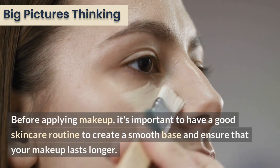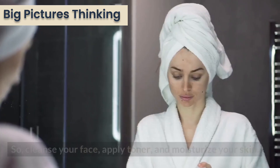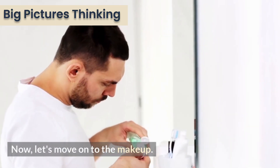Before applying makeup, it's important to have a good skincare routine to create a smooth base and ensure that your makeup lasts longer. Cleanse your face, apply toner, and moisturize your skin. Now, let's move on to the makeup.